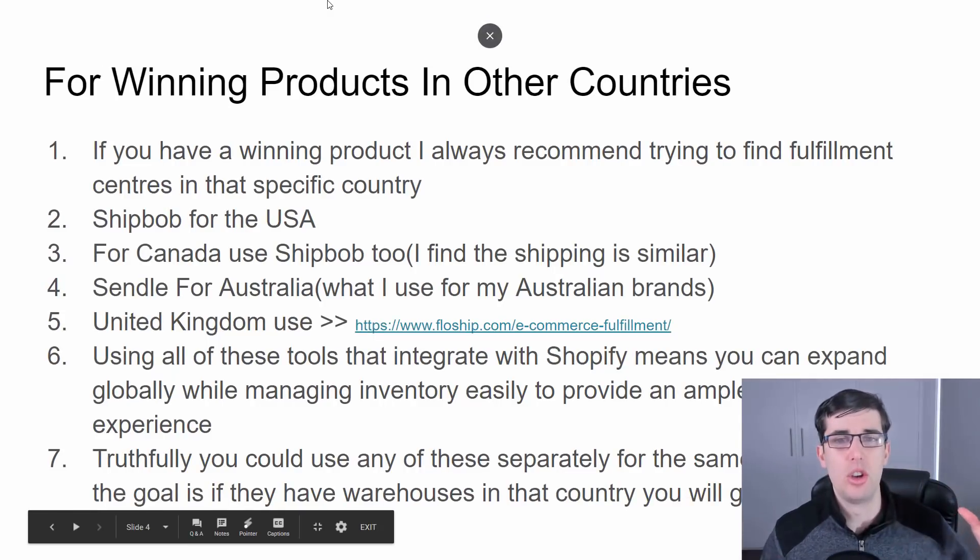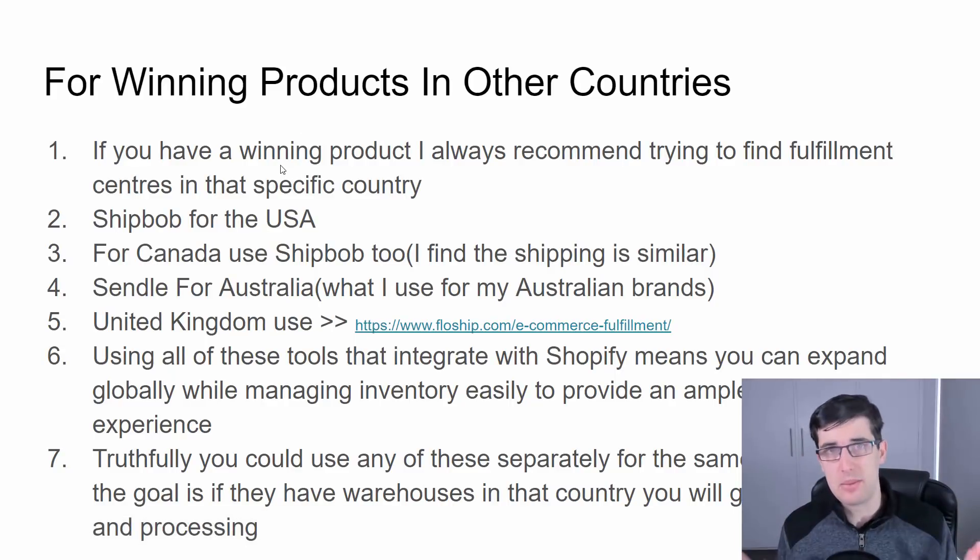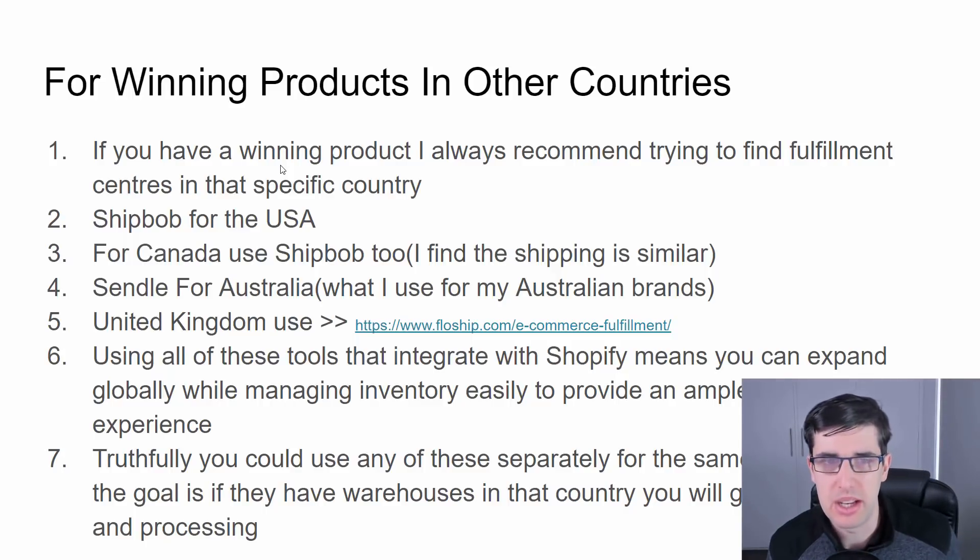In other countries, if you have a winning product I always recommend having a local warehouse. For the USA I'd obviously use ShipBob. For Canada, ShipBob is actually pretty good because they're right next door — some fulfillment centers in the upper United States mean packages still arrive in about four to five days. If you're doing heavy numbers in Canada, then look into a Canadian warehouse specifically.